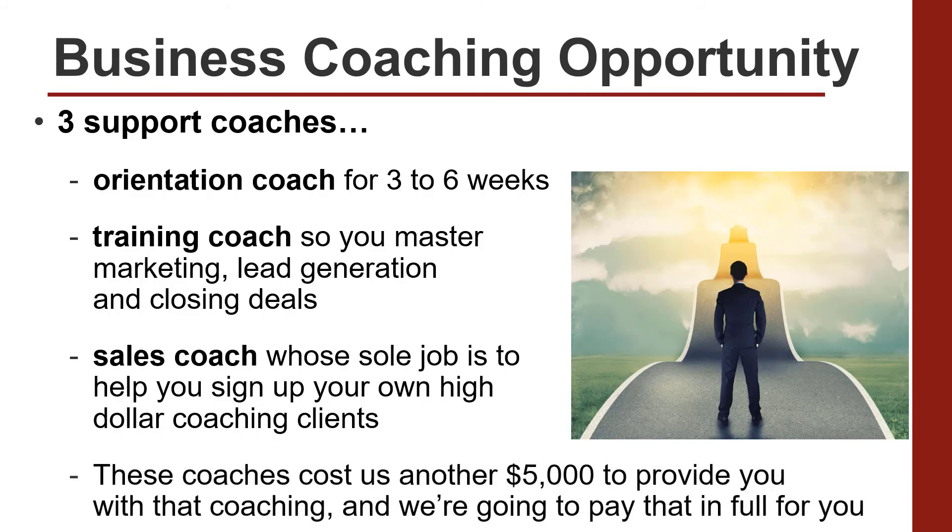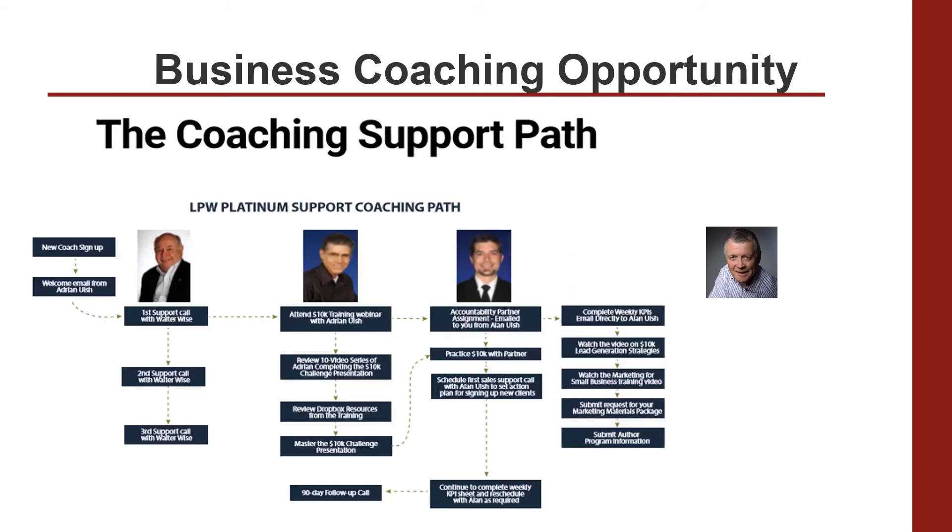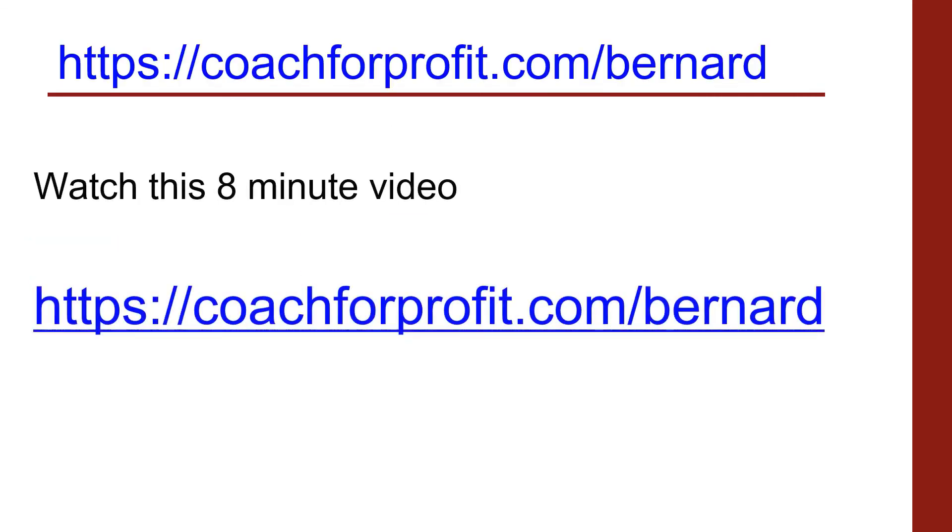These coaches cost us another 5,000 or more to provide you with, and we're going to pay that in full for you as well. And this is who they are — you'll see me on the right, I'll be part of your coaching support. So if that sounds interesting to you, just watch a short eight-minute video. Go to https://coachforprofit.com/Bernard. And if you like what you see, it would be great for us to have a chat. Thanks very much for watching today.